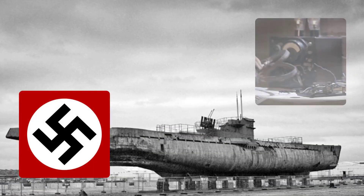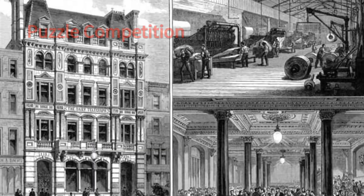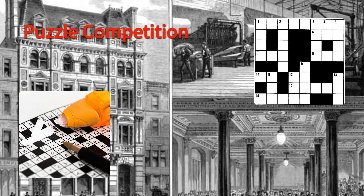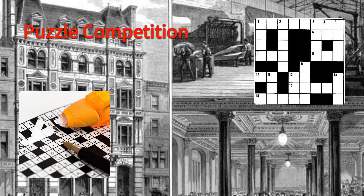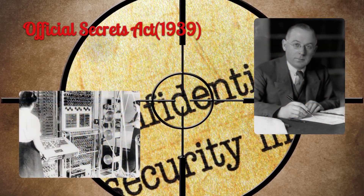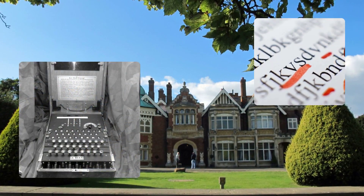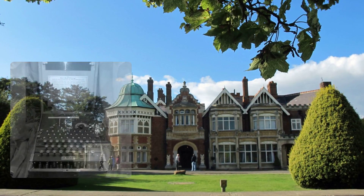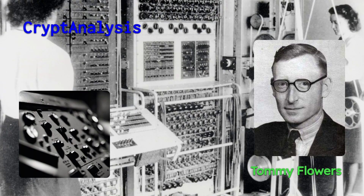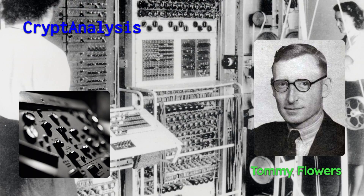They also recruited radio operators, engineers, and technicians who could intercept, record, and transmit the German messages. Another recruitment method was a puzzle competition organized by the Daily Telegraph in 1941, where the challenge was to solve a cryptic crossword puzzle in less than 12 minutes. The hiring process was secretive and each new hire was made to sign the Official Secrets Act 1939. Only when they arrived in Buckinghamshire did they learn their task was to decipher the code the Germans believed was unbreakable. The codebreakers relied on radio interception, direction finding, traffic analysis, and cryptanalysis to find clues about the settings and content of the messages.